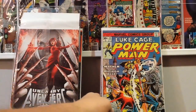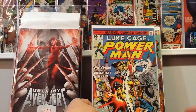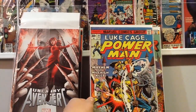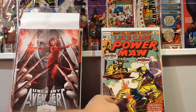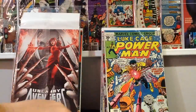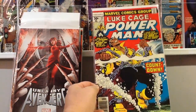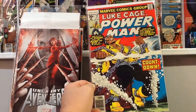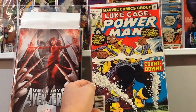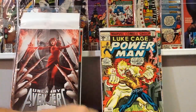He also had some Power Man — Luke Cage Power Man — in the dollar bin. I was doing it from memory so there may be one or two doubles, but at a dollar a piece I figured I couldn't go wrong. We got number 39, number 41, number 44. I'm really looking forward to the Netflix series. Number 45 is a cool one — I didn't know Jim Starlin did any work on Power Man, but he did this cover. Number 46 may be a double, and number 47.